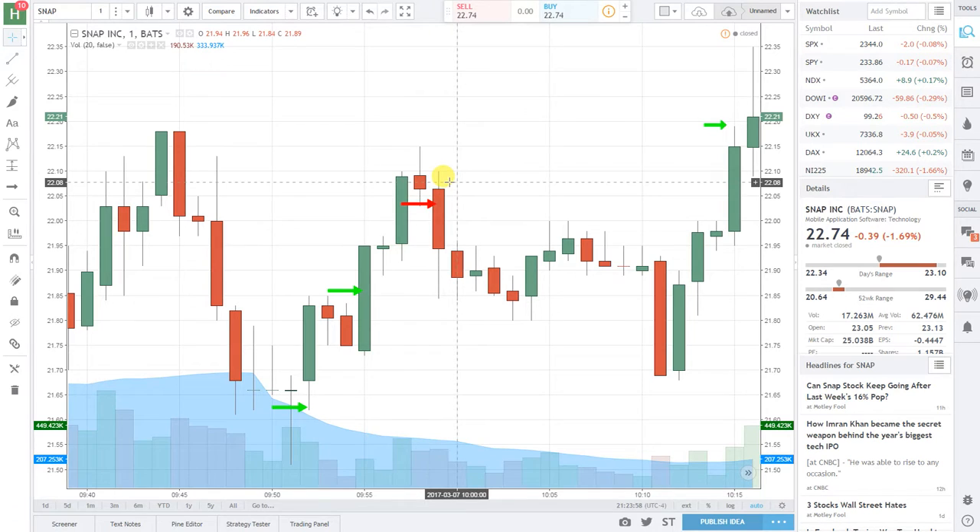At 9:59, this constituted a total profit of $580 and a 0.282% gain.